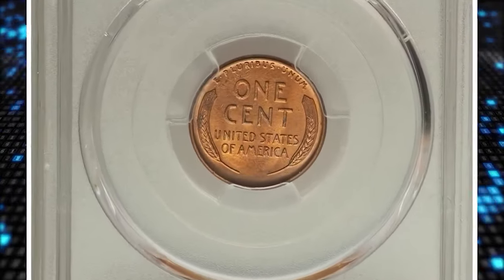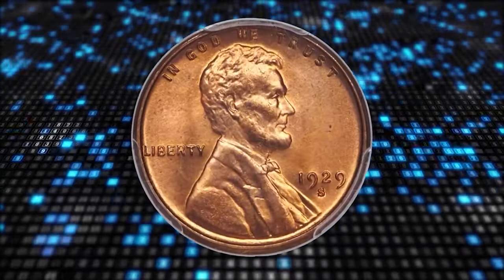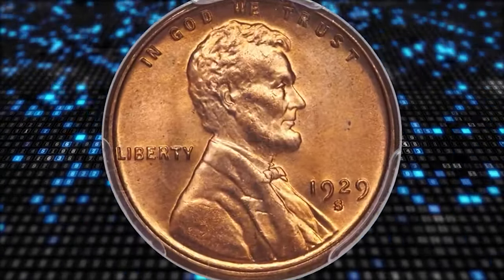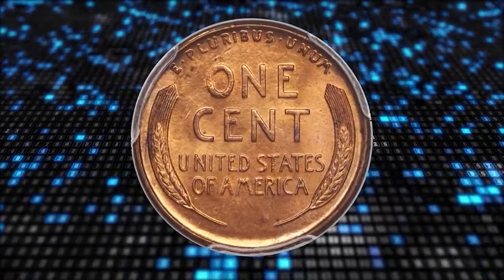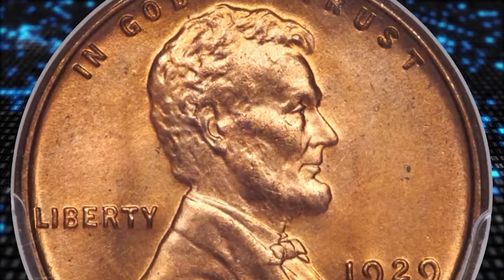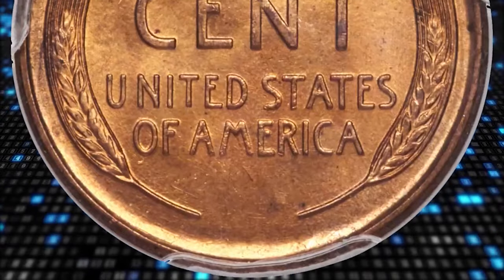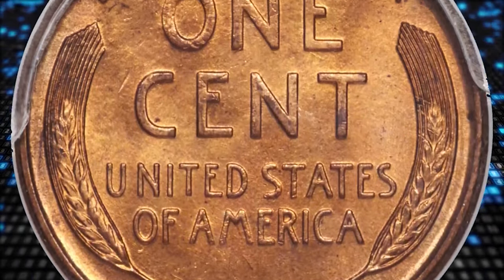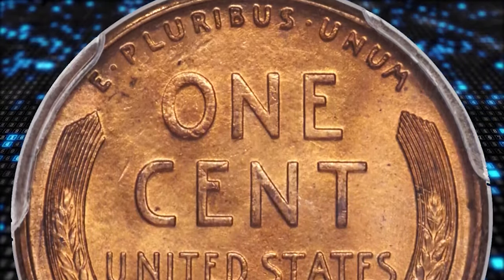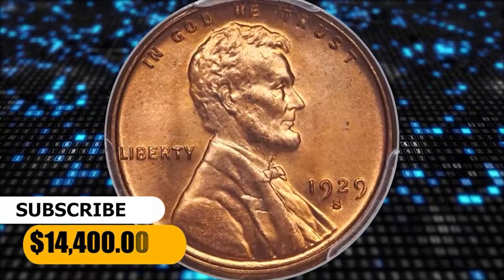Moving on with this 1929S Lincoln cent in MS66 plus red condition. The 1929S is one of the more challenging issues in the Lincoln cent series in gem or finer full-red grades, and it is rare at the premium gem-red level. Satin copper-orange luster encompasses each side while the design elements show above-average definition. A few tiny carbon specks are noted upon close examination, though the surfaces are otherwise beautifully preserved. It was sold for $14,400.